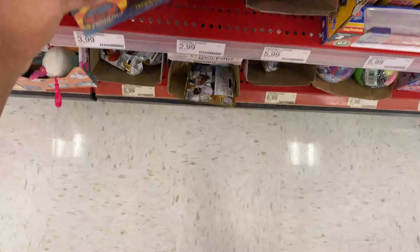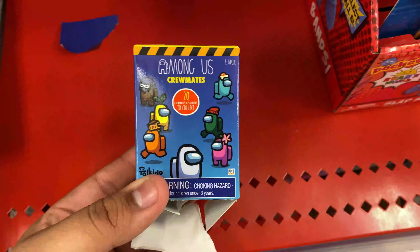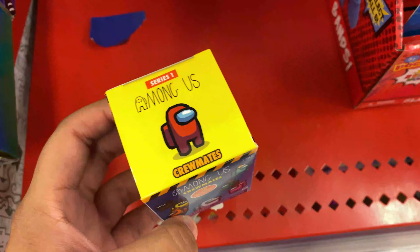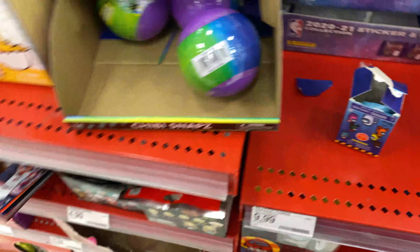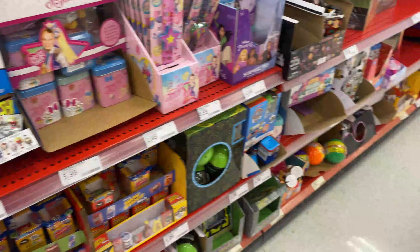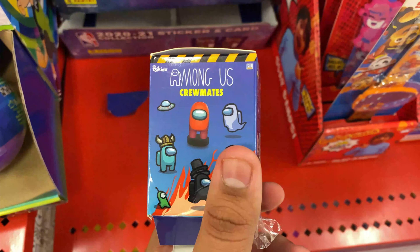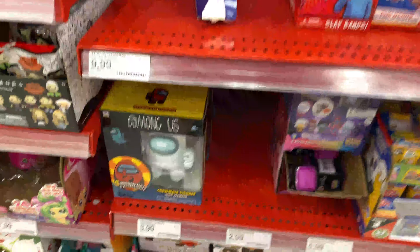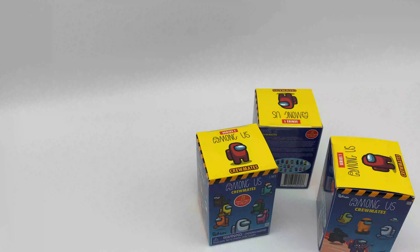The funny part is when I was checking this, there's actually just a random Among Us toy here that somebody opened — that was not me. Looks like they're gonna have some mystery boxes also. This is hilarious. I'll pick some up for the video. So far I have no idea where they are — I do not see them. But yeah, we have Among Us toys now.